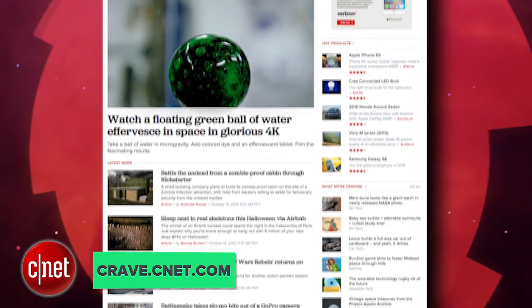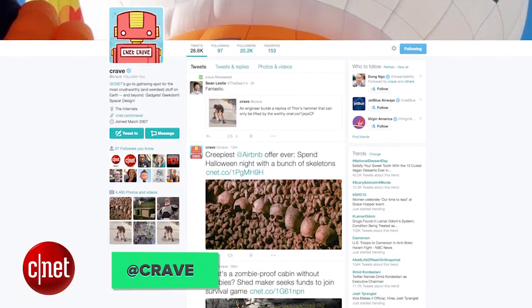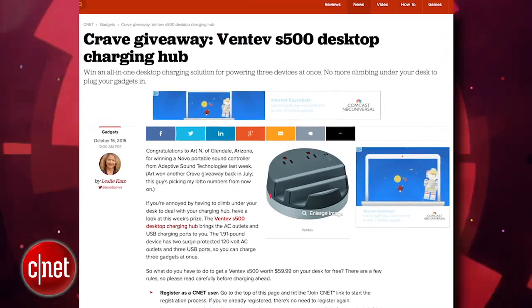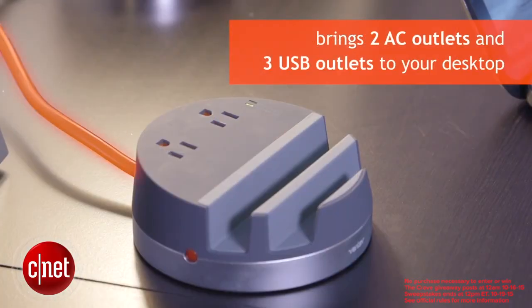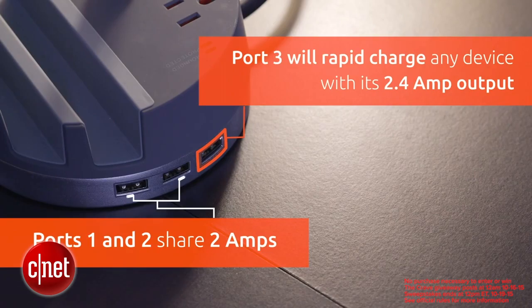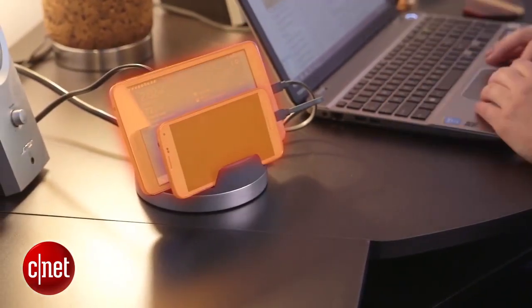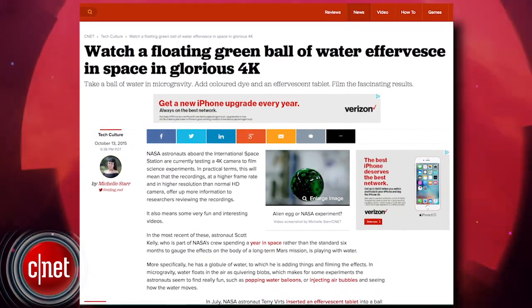All right guys, that was the show. Thank you very much for watching. As always, you can find all these news stories at CNET's Crave blog at crave.cnet.com. Make sure you follow Crave on Twitter at Crave, and check out this week's Crave giveaway — the Ventev S500 Desktop Charging Hub. Win an all-in-one desktop charging solution for powering three devices at once. Go to the blog and enter to win.